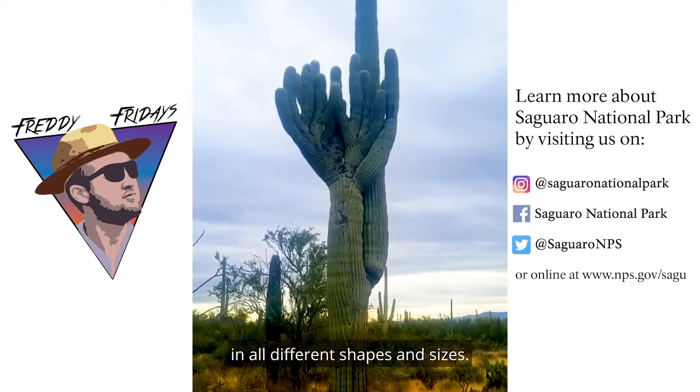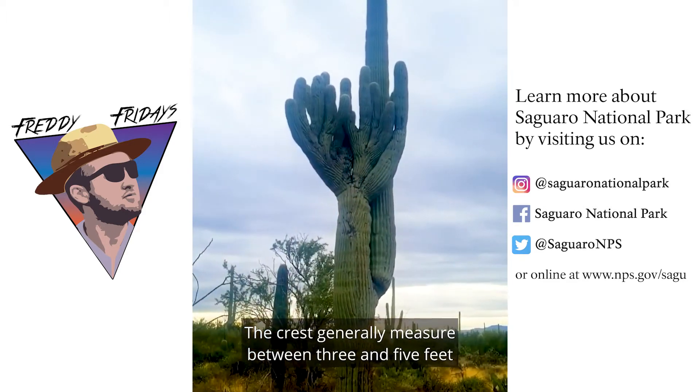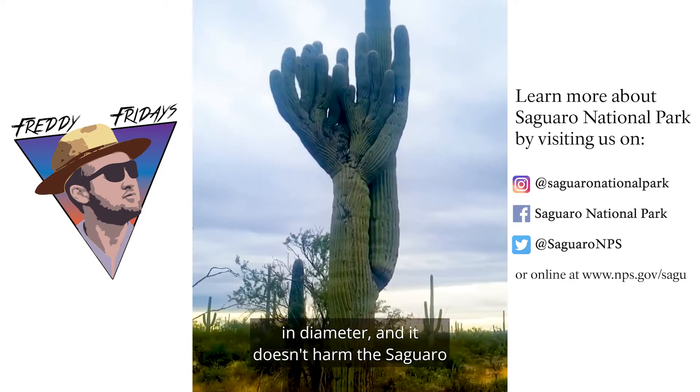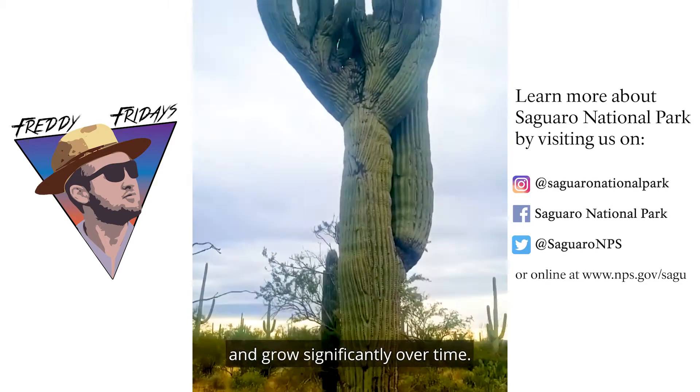This strange growth occurs in all different shapes and sizes. The crests generally measure between 3 and 5 feet in diameter, and it doesn't harm the saguaro, which can continue to produce flowers, fruit, and grow significantly over time.